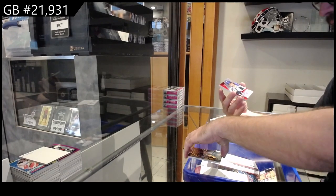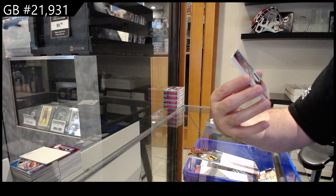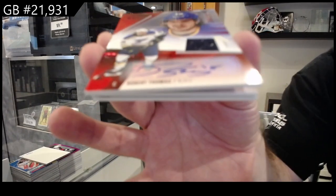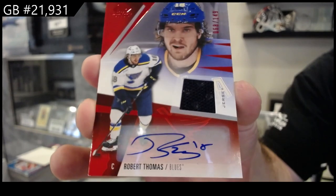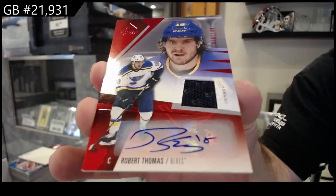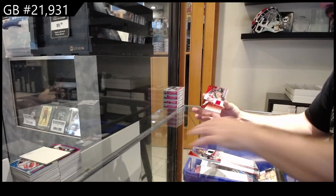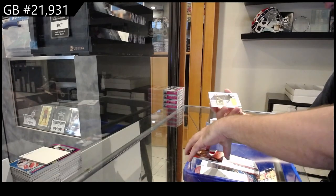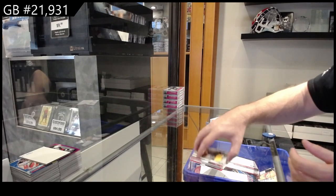We've got a jersey auto numbered to 149 for the Blues of Robert Thomas. Robert Thomas, a base jersey of Coleman for Calgary, and a Fabrics of David Pastrnak for Boston.